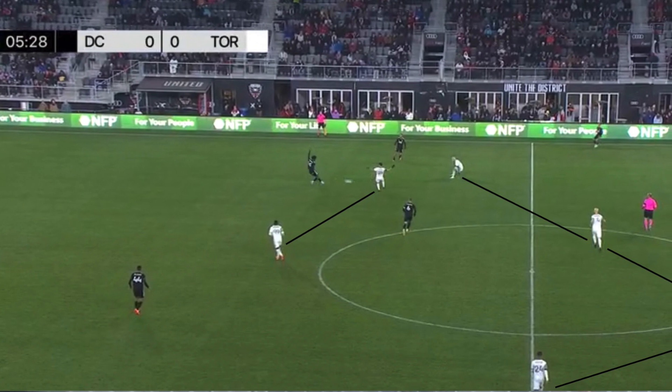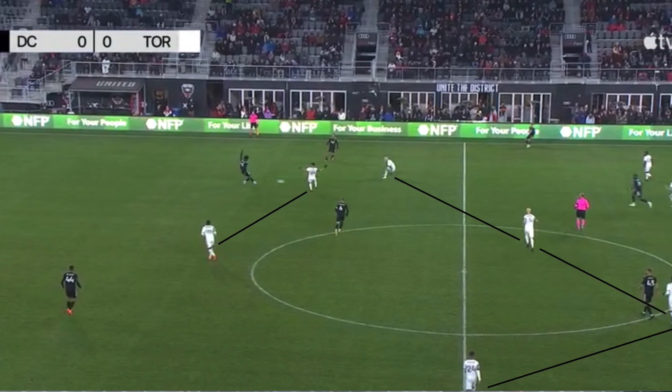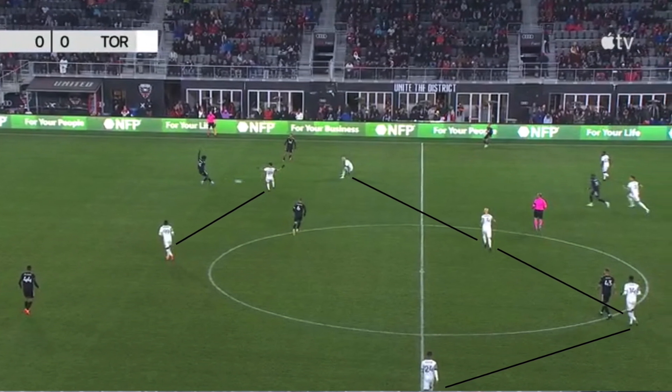When DC were on the ball, they had a 3v2 advantage in their own half. TFC had a one-man advantage in the midfield, and there was a 4v4 in and around TFC's own third, with DC's wide midfielders and strikers against TFC's back line.